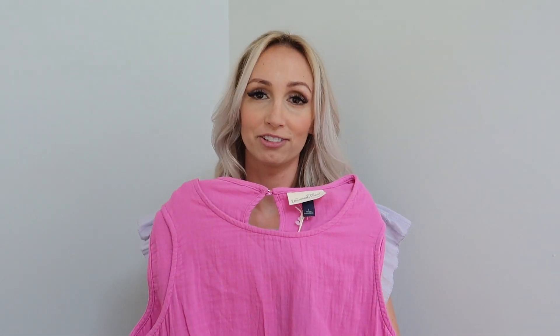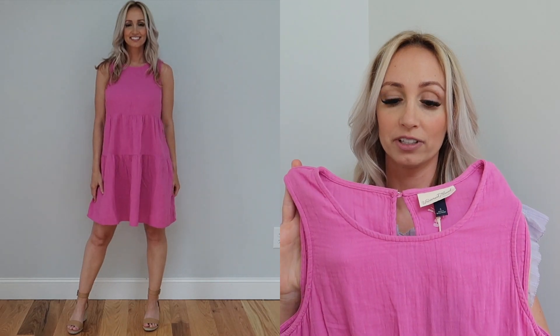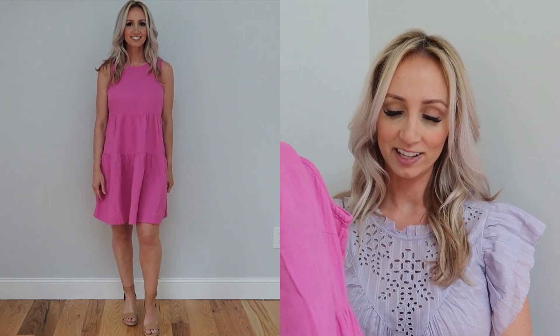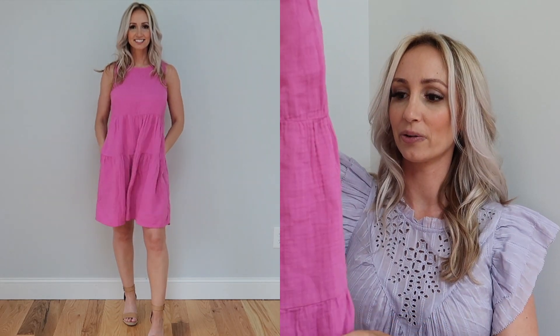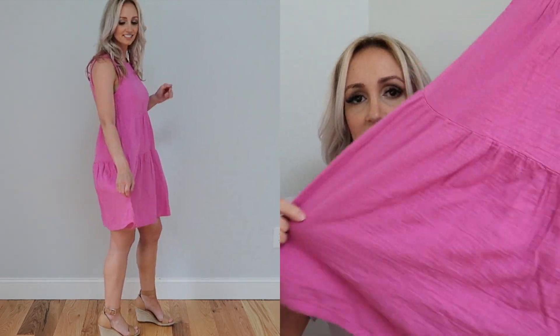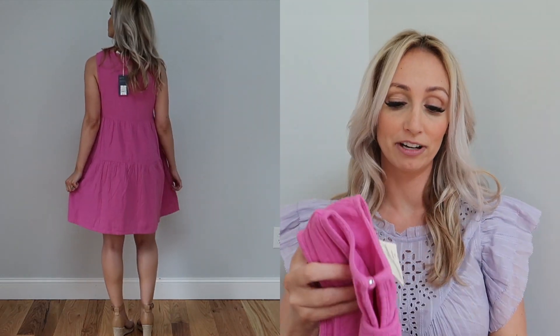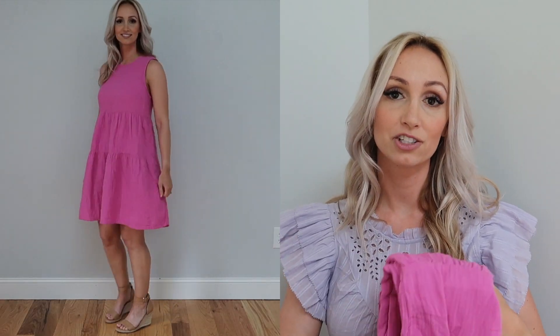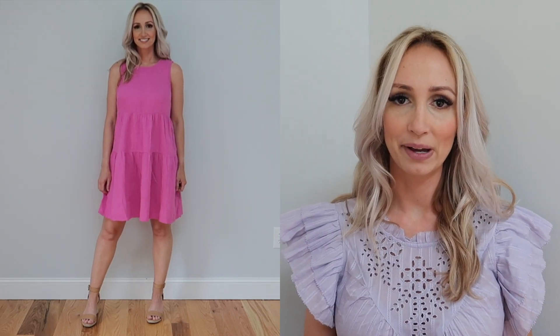Next up is this beautiful dress. I love this color — I think it looks great on my skin tone and would look really great on a darker skin tone as well. It has pockets! I love the tear shape of this, so it does flare out and has some stitching to break up the monotonous pattern. This is a very flattering, lightweight dress, great for summer. You could wear it with espadrilles, tennis shoes, or throw it on over a bathing suit as a great cover-up.